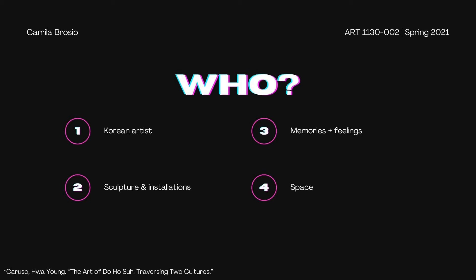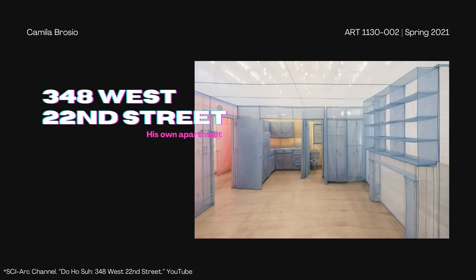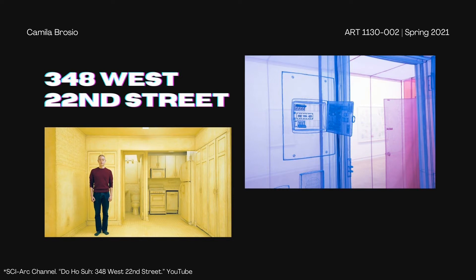Spaces from his lifetime are probably the most important source of inspiration for a lot of his artwork, since each of those spaces has offered him something new and valuable. One of his most popular art pieces is this one — 348 West 22nd Street — named after the location of his studio apartment in New York City. He says this is the only place where he ever lived in New York as a young artist and it really meant a lot to him.